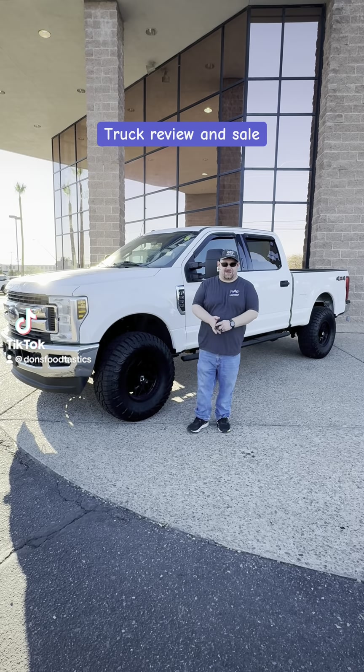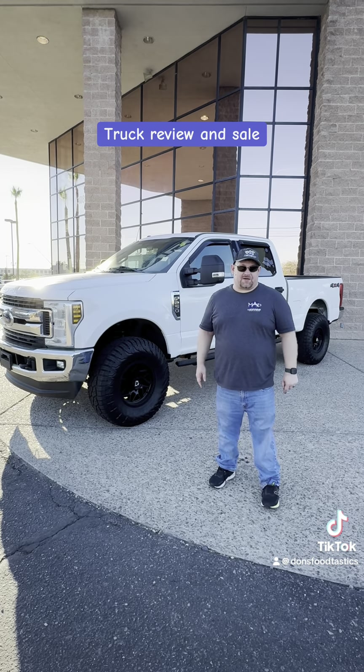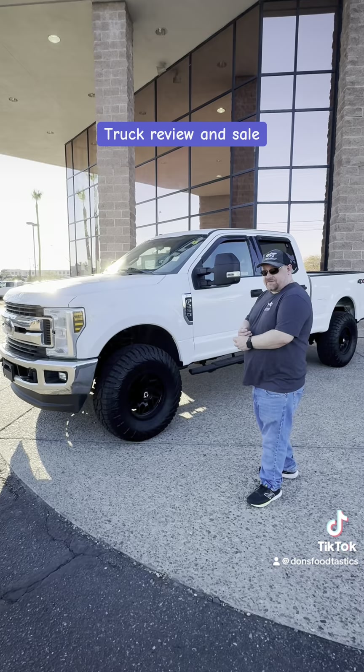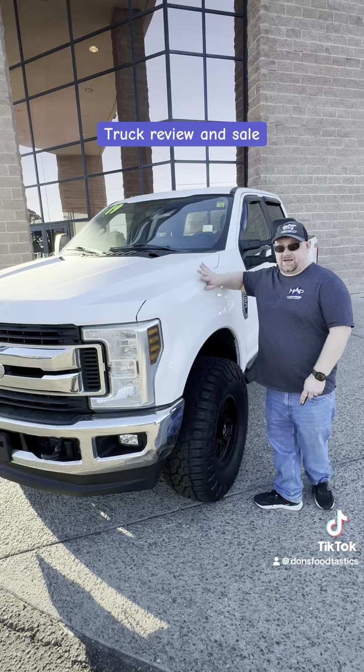Hello everybody, this is Don Schumann over here at Trucks Only. How are y'all doing today? We're gonna go ahead and do a little bit of demo on one of our nice trucks here. It's a Ford F-250 XLT. The year of it is 2019.